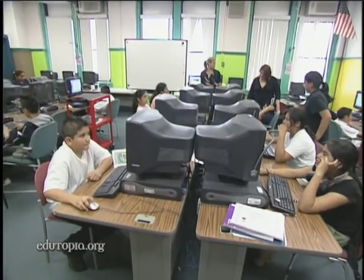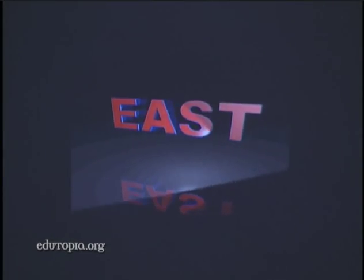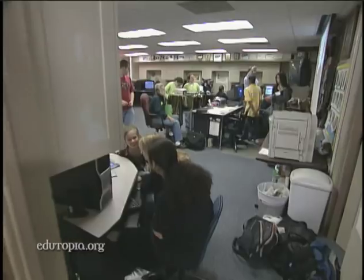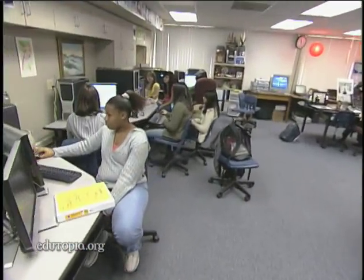Most schools have computer labs where students come a few periods a week to do homework and polish their digital skills. But EAST labs are different. EAST stands for Environmental and Spatial Technology, and in labs like this one at Horace Mann Middle School in Little Rock, Arkansas,